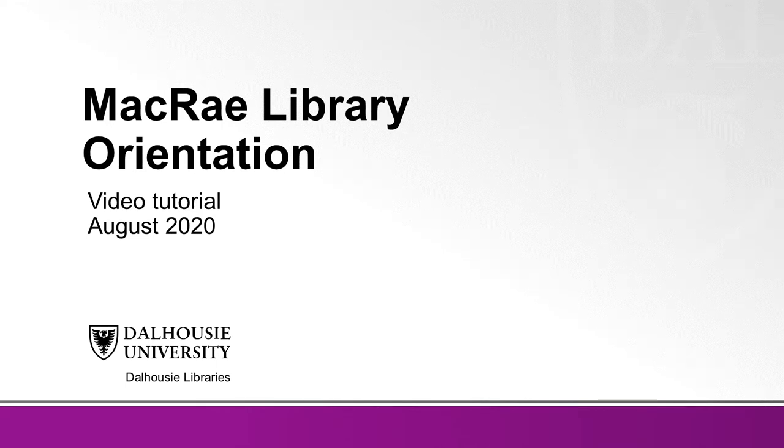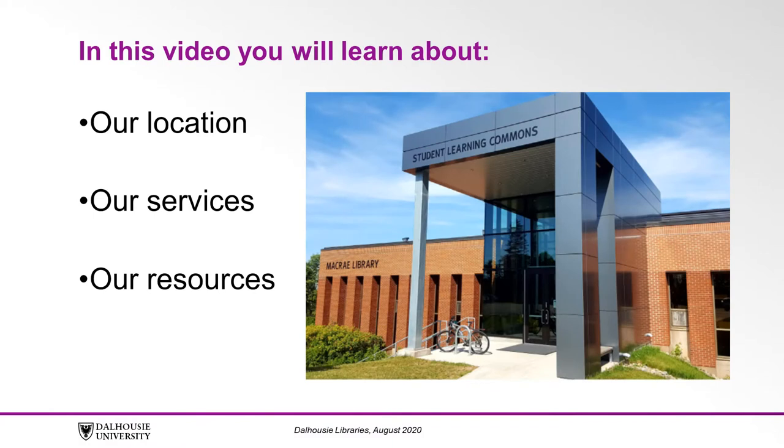Welcome to the McRae Library, one of the five Dalhousie Libraries located in Truro on the beautiful Dalhousie University Agriculture Campus. This short video will provide you with an overview of some of our services and resources, whether you are using our services in person or online through our library website.